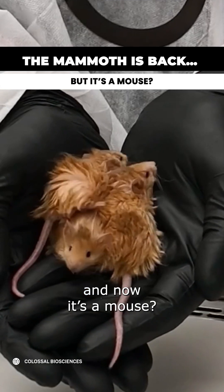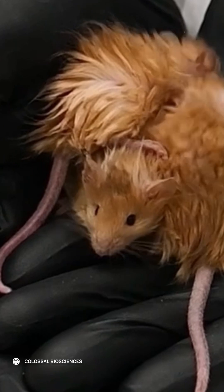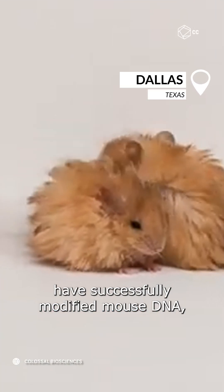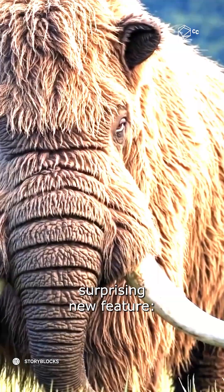The mammoth has been resurrected — and now it's a mouse? Well, sort of. Here's the breakdown. Scientists at Colossal Biosciences have successfully modified mouse DNA, giving these tiny creatures a surprising new feature: mammoth-like fur.